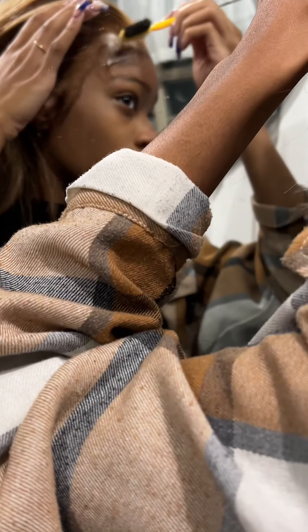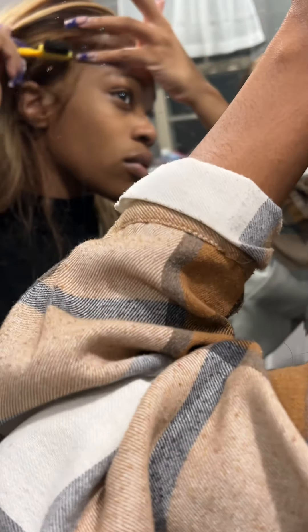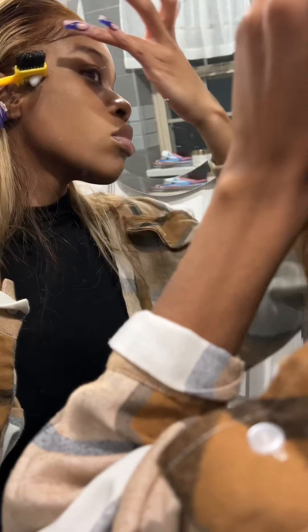I'm kind of upset that I put three layers of glue on here because I want to take this wig off so bad — and I just might.